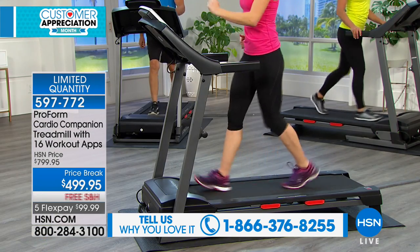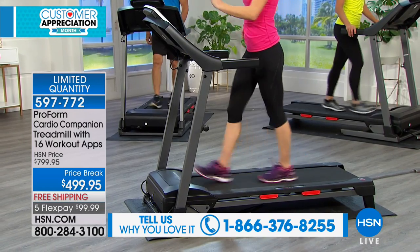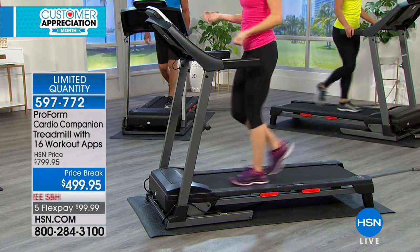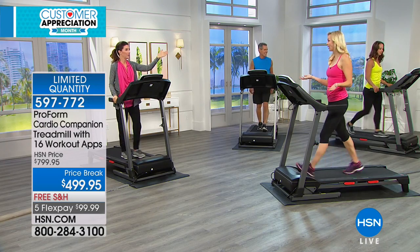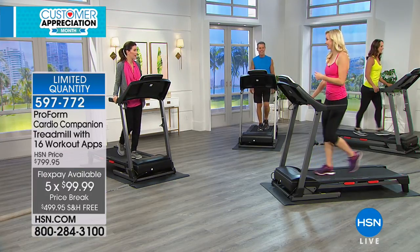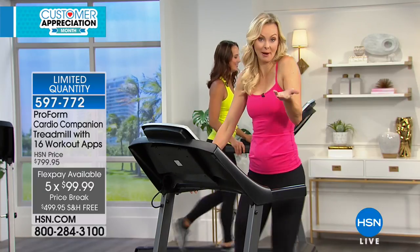We've got lots of great financing offers for you. We'll make it easy to bring the fitness to you. This is, of course, the most popular machine at a gym. Why is the treadmill the most popular, most sought-after fitness machine in the world today? This is not a fad, not a trend. It's a treadmill.